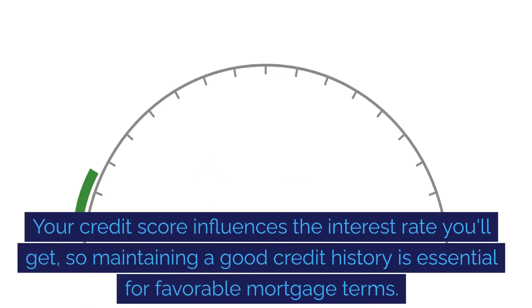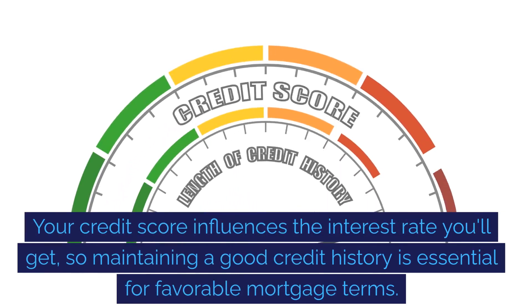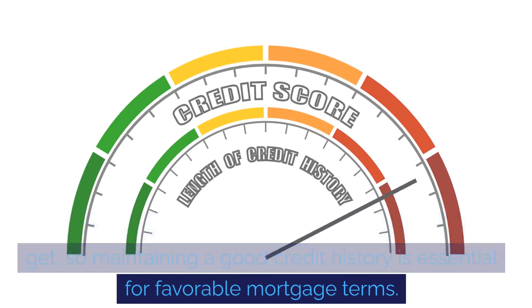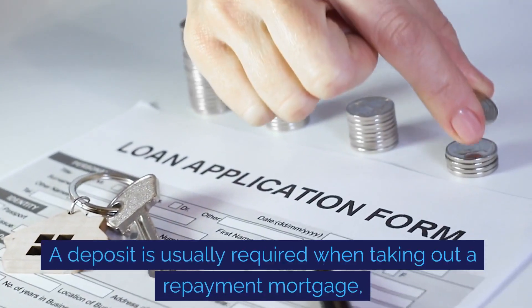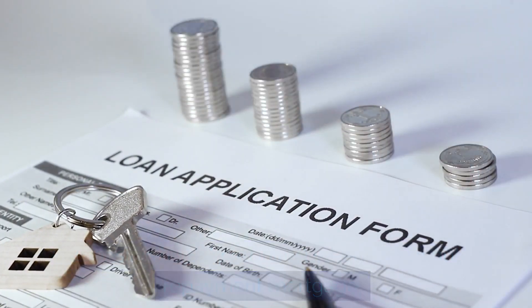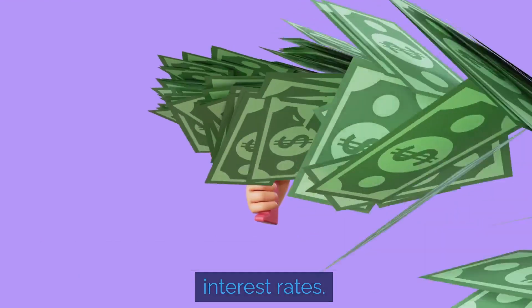Your credit score influences the interest rate you'll get, so maintaining a good credit history is essential for favourable mortgage terms. A deposit is usually required when taking out a repayment mortgage, with a higher deposit typically leading to better interest rates.